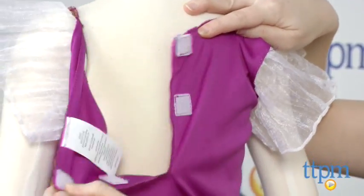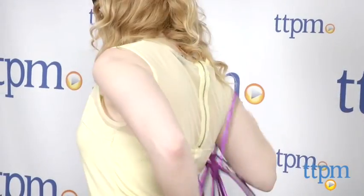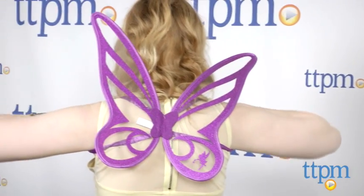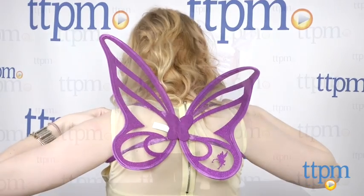There are also velcro closures on the back of the dress for easy removal. But perhaps the best part is that little girls will love wearing the wings and pretending to be a Pirate Fairy. The Pirate Fairy Zarina's Pixie Pirate Dress is from Jakks Pacific and it's for ages 3 and up.